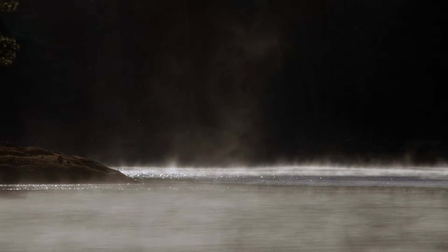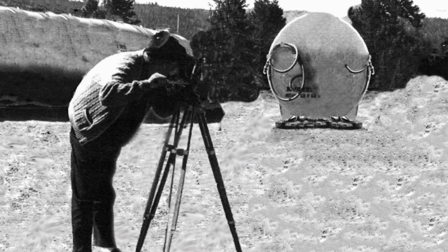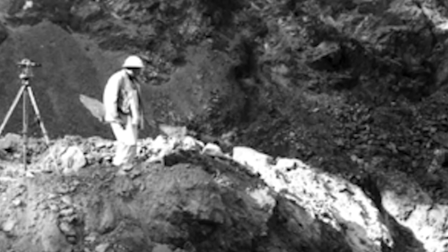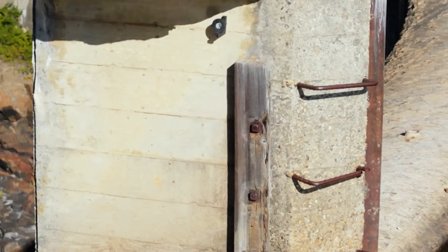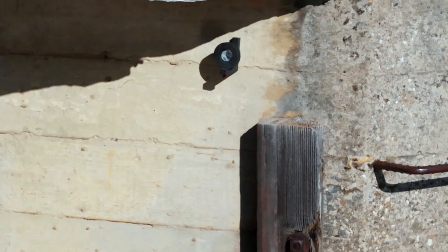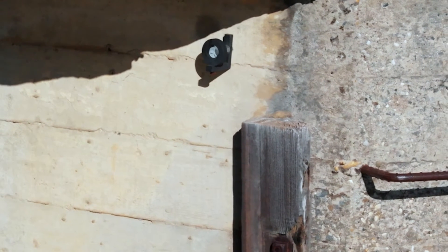We used to just measure a string line in the old days and see how far off the line it was and see how much it had moved left or right. But nowadays we use robotic equipment, so it tells you when you're locked on the target on the dam. Then it goes back to the back site and we do three sets of turns.